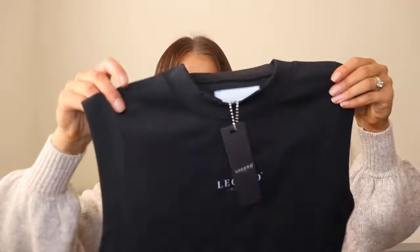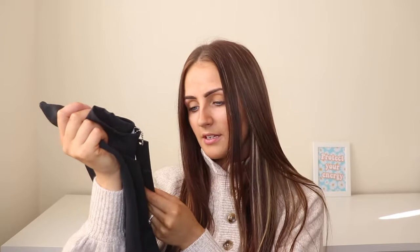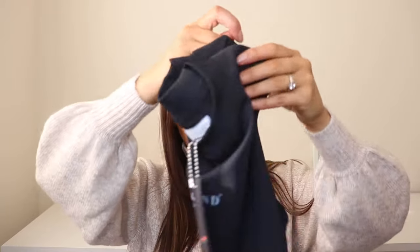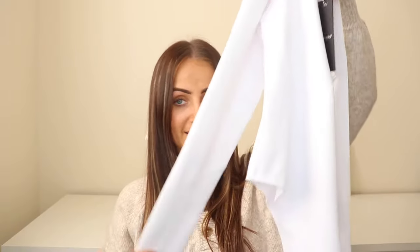I'll start off with the two tops first. The first top is a sleeveless vest top with the Legend London detailing on the front in black. It's a really nice thick, stretchy, luxury-feeling material — I love it. I've got this in a size small. I also got this bodysuit — it's got a high neck, a zip down it, and the Legend London logo on the front in white, long sleeved, and again that really gorgeous thick, high quality material.